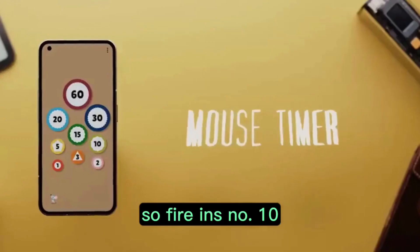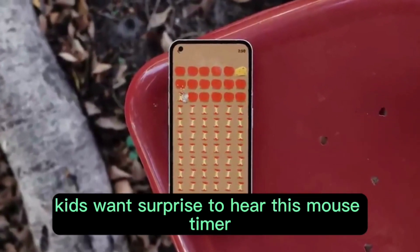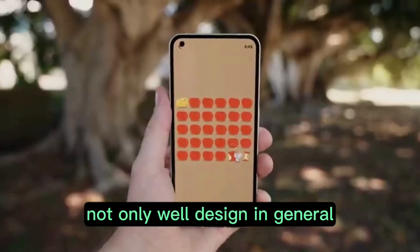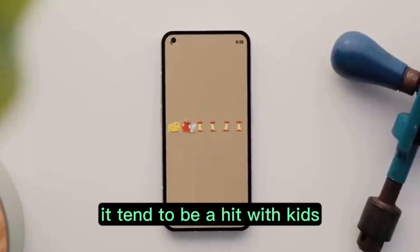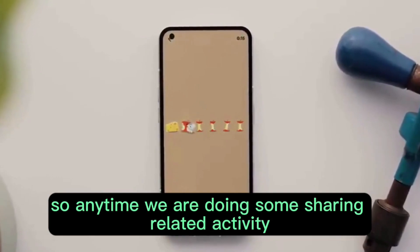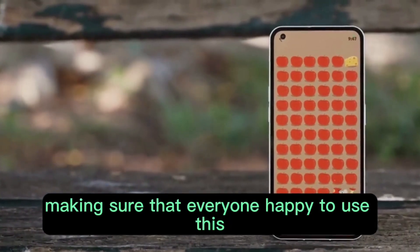At number ten, we have maybe kids' favorite, the Mouse Timer. Kids won't be surprised to hear about Mouse Timer. Not only is it well-designed in general, but thanks to that fun design, it tends to be a hit with kids. So anytime we are doing some sharing-related activity, this app is perfect for making sure that everyone is happy.